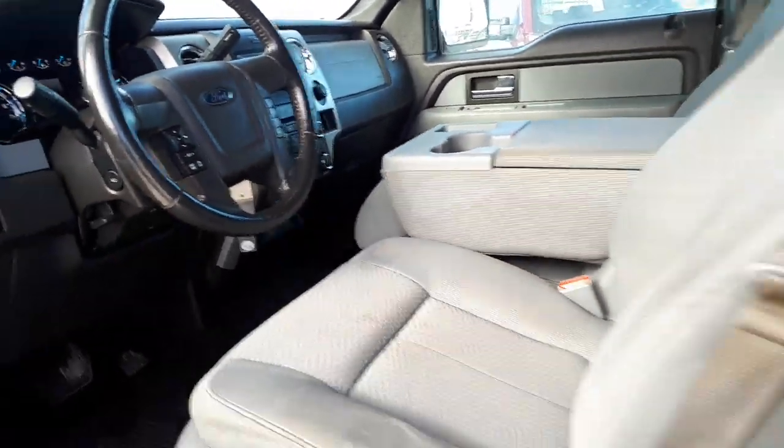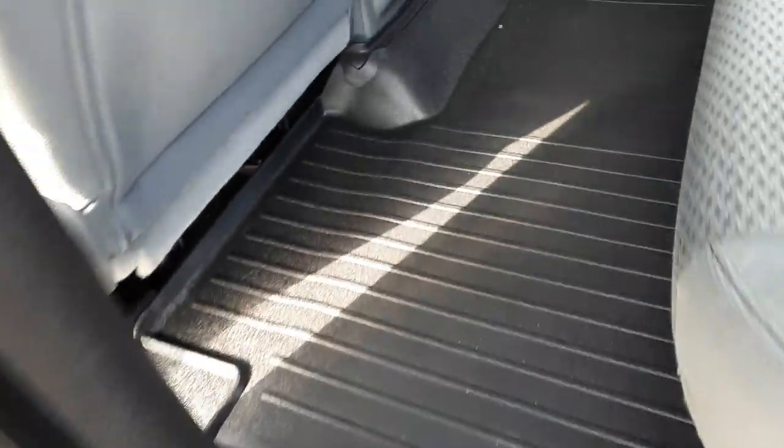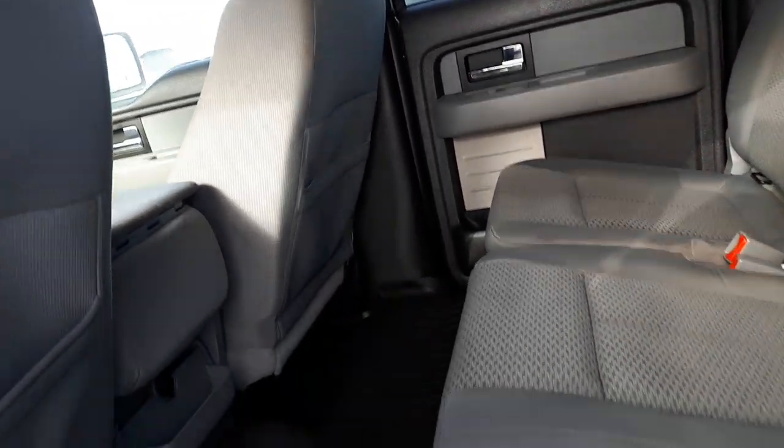Now we'll go into the second row, it's got the floor liners, very very nice, no rips or tears in this back seat at all. Nice condition, back of the other seats are in great condition. Headliner, no rips or tears.